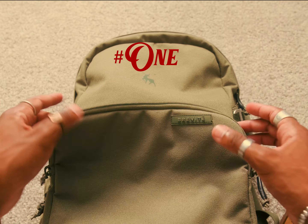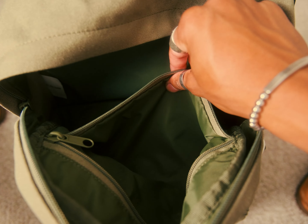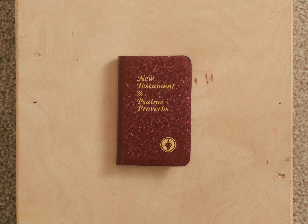So when it comes to a bag that I can use every day, what are the things that I'm looking for? Number one: pockets. I love pockets almost as much as I love bags. Number two, I needed to have the option of being small and slim. I love small things almost as much as I love pockets.